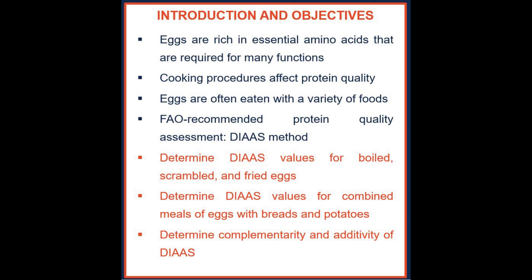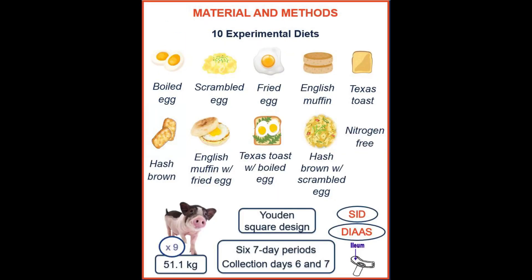mainly plant protein-based foods. The FAO recommended a new method to evaluate protein quality called DIAAS, which has come to overcome the PDCAAS method. PDCAAS used fecal digestibility, while the DIAAS method uses ileal digestibility because it's more accurate, with no effects from microbiota fermentation.